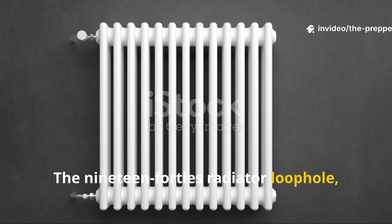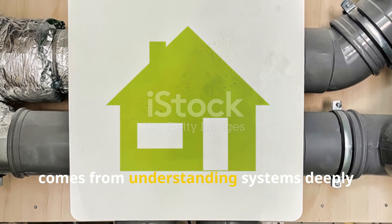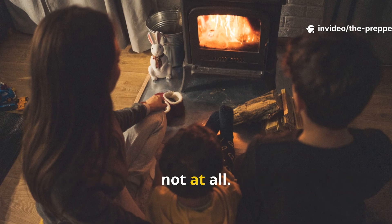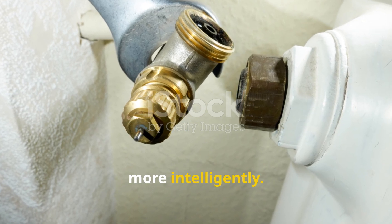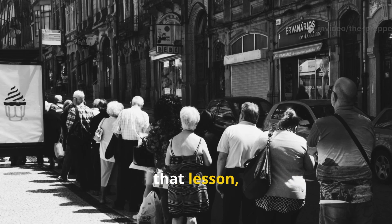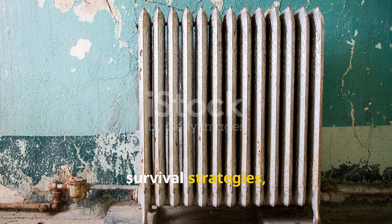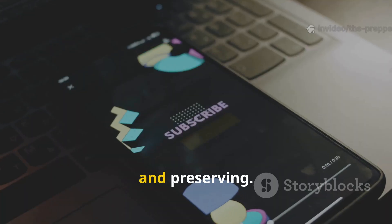The 1940s radiator loophole is a reminder that resilience often comes from understanding systems deeply rather than just adding more complexity. These households didn't invent new technology. They simply used existing infrastructure more intelligently. In an age of energy uncertainty, that lesson matters more than ever. If you're serious about historical survival strategies, this is definitely one worth studying, testing and preserving.